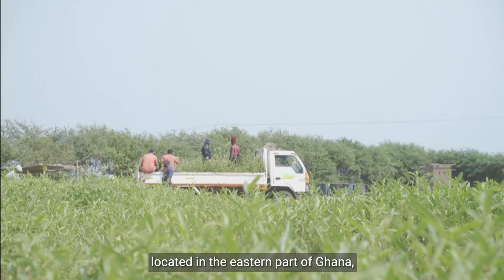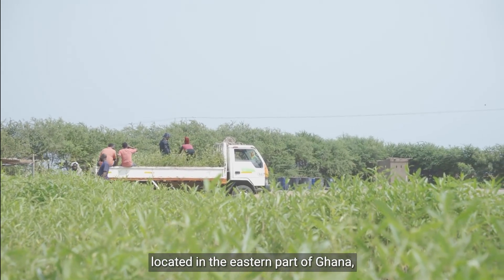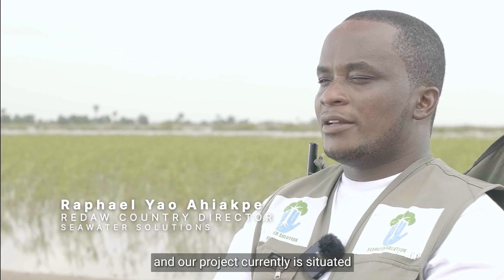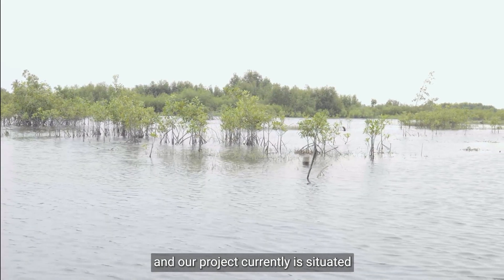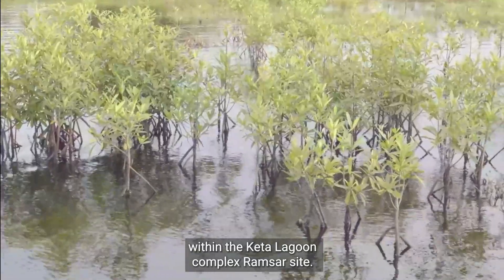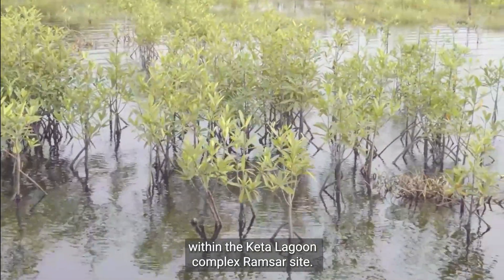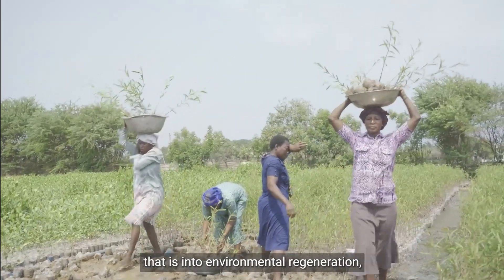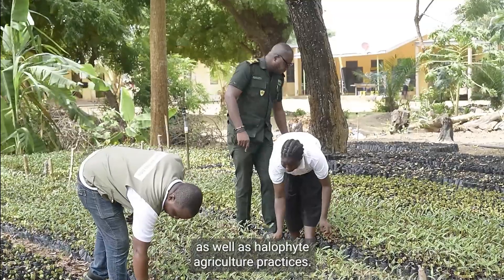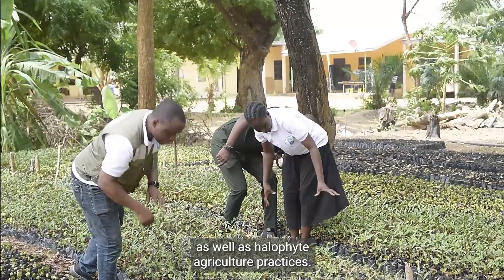Boata region is located in the eastern part of Ghana, the eastern coast of Ghana, and our project is currently situated within the Kita Lagoon complex Ramsar site. Seawater Solutions is an environmental company that is into environmental regeneration as well as halophyte agriculture practices.